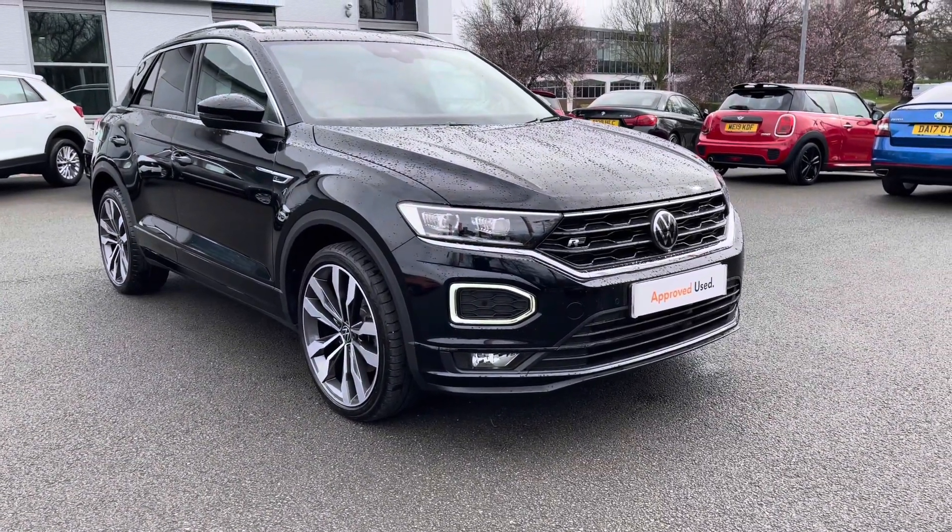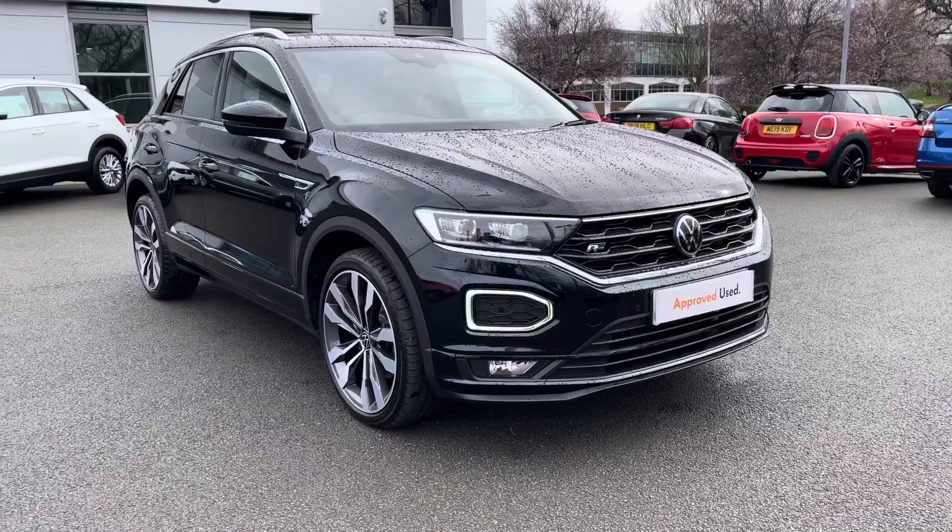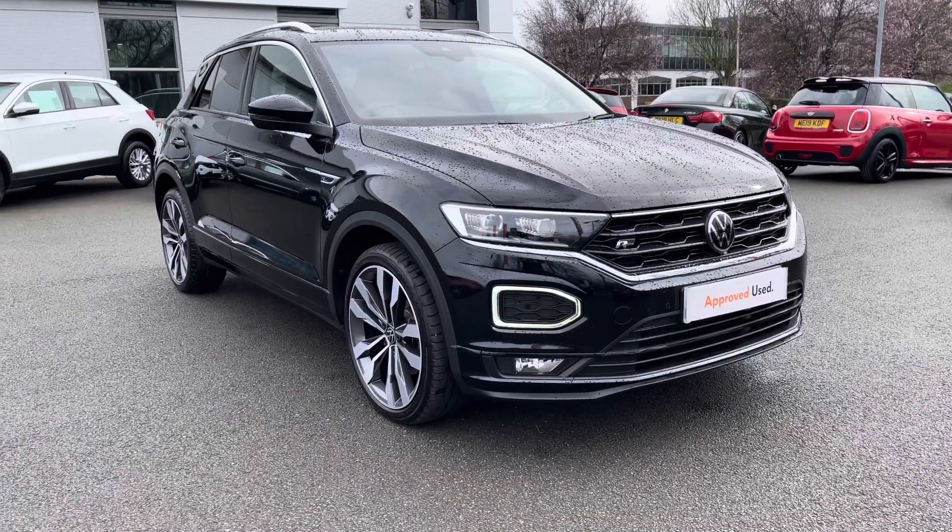It's finished in deep black pearlescence, a fantastic colour option, especially with the wheels that come with this car and also the crème accents throughout the vehicle.